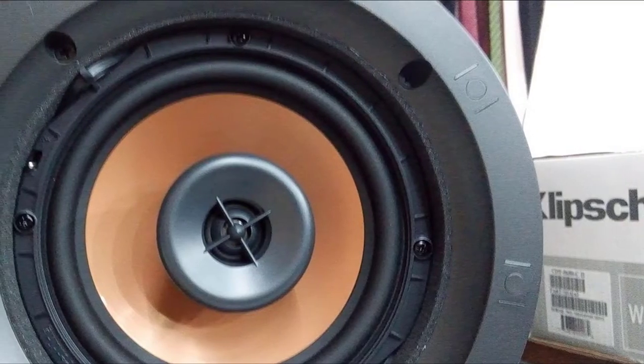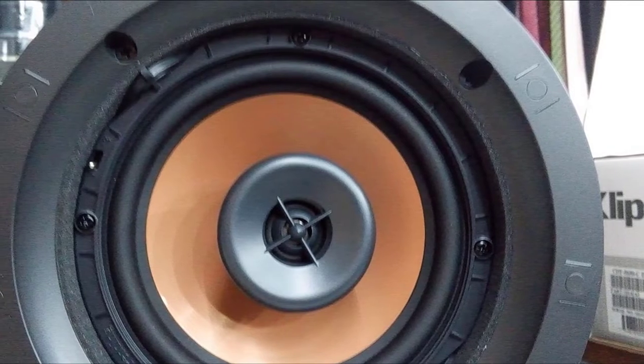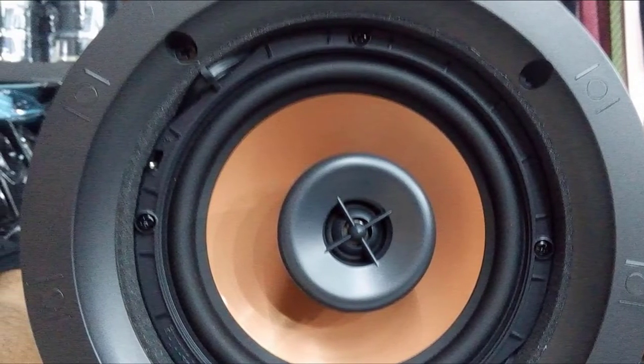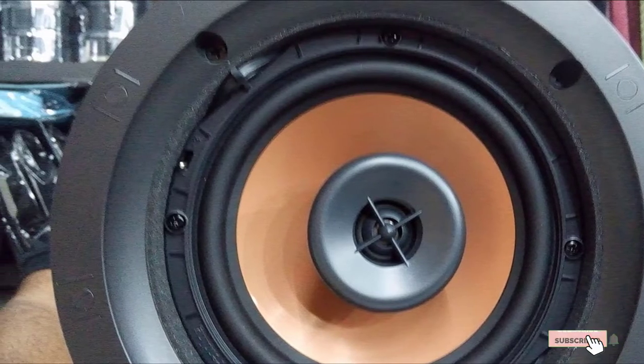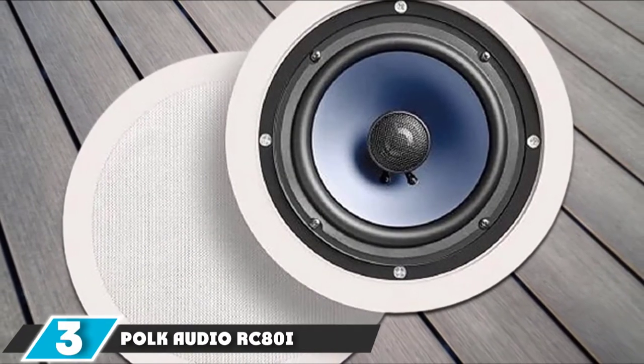Its design makes it versatile for different applications, ranging from stereo setups to surround sound systems. Its low-profile design allows it to be almost invisible once installed. However, the high-tech design of the Klipsch CDT-5650C Roman II is reflected in its steep price. The number 3 position is held by the Polk Audio RC-City.